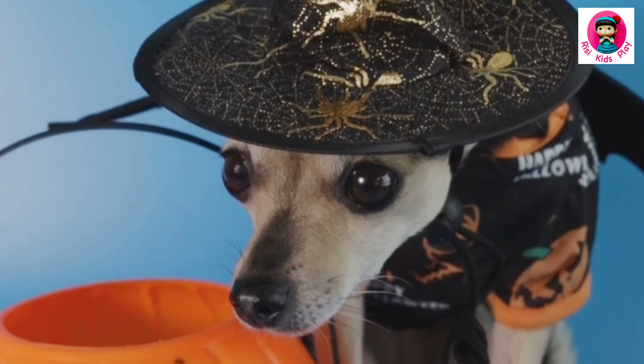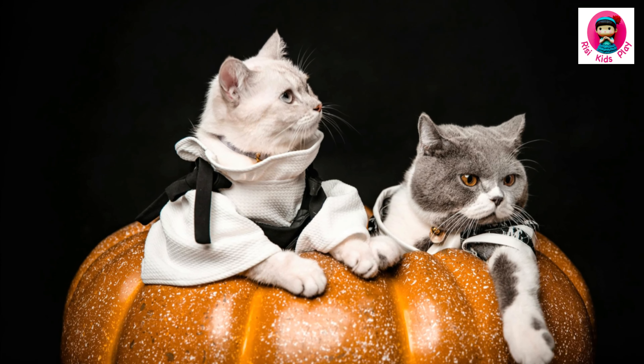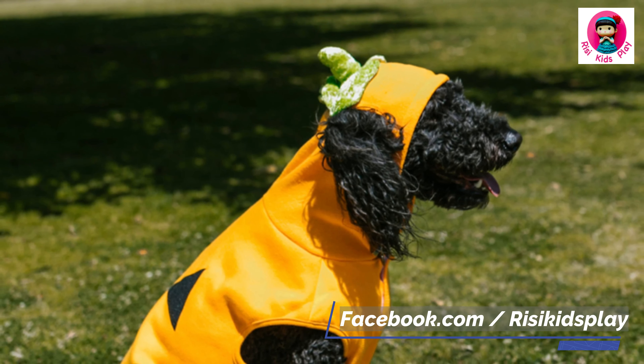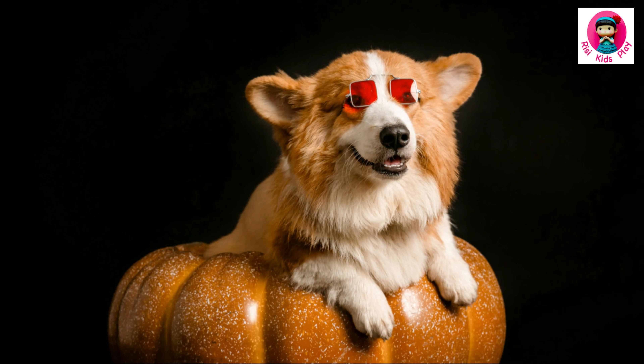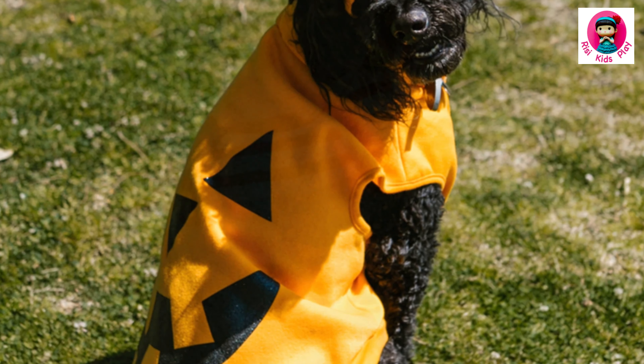Let's kick things off with a Halloween staple — I'm talking about the OG, the legend, the pumpkin costume. You can't go wrong with this one. It's like putting a tiny fluffy pumpkin patch on a leash. There's just something so perfectly round and orange about a dog dressed as a pumpkin. If you saw that walking down the street, you wouldn't even be mad.